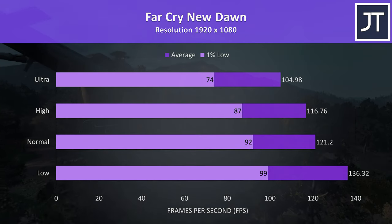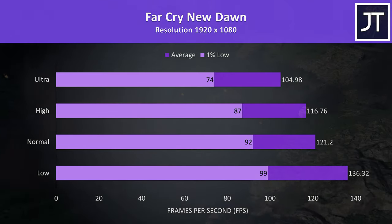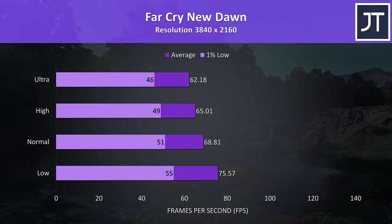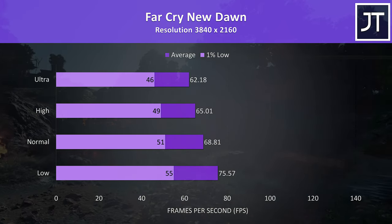Far Cry New Dawn was tested with the built-in benchmark, and as a game that likes CPU performance we're seeing quite high results, with 100 FPS reached at ultra. 1440p was still giving performance above most other gaming laptops at 1080p, while 4K was still capable of 60 FPS averages at ultra settings, with not too much difference at lower settings.